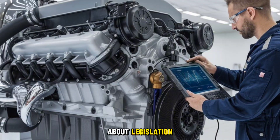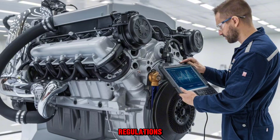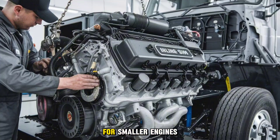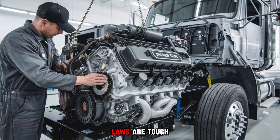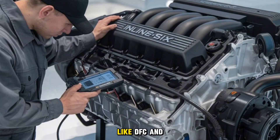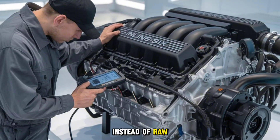Now let's talk about legislation. Europe has stricter engine displacement and emission regulations, so to achieve the same pulling power, they sometimes up the horsepower to compensate for smaller engines and more advanced emission systems. Meanwhile, U.S. emissions laws are tough too, but we rely more on after-treatment tech like DEF and DPF, and we stretch engines for longevity instead of raw output.